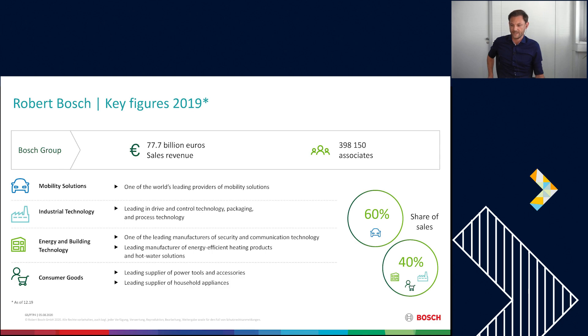The first area is mobility solutions, where we are one of the world's leading providers. The second is industrial technology — some of you may know our subsidiary Bosch Rexroth. The third is the energy and building technology area, where we are one of the leading manufacturers for security and communication technology. The fourth and most well-known is the consumer goods area, with Bosch power tools and household appliances, also available on Amazon Business. Still 60% of our share is related to the mobility solutions area.